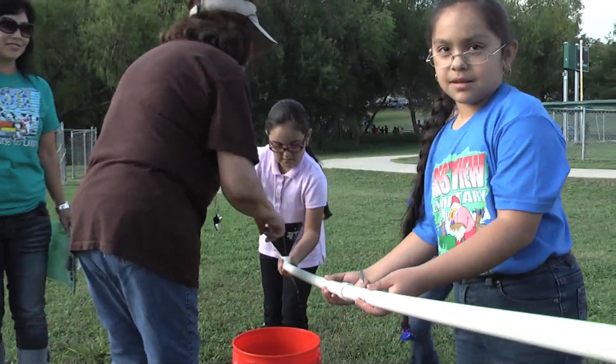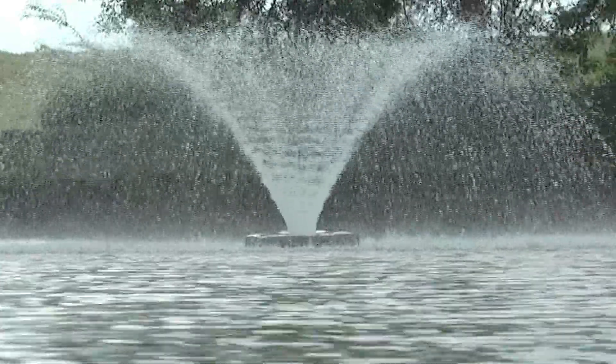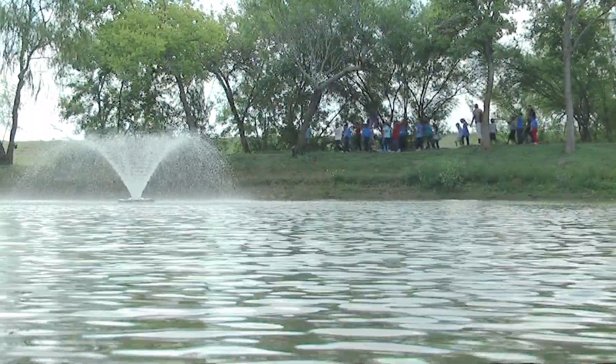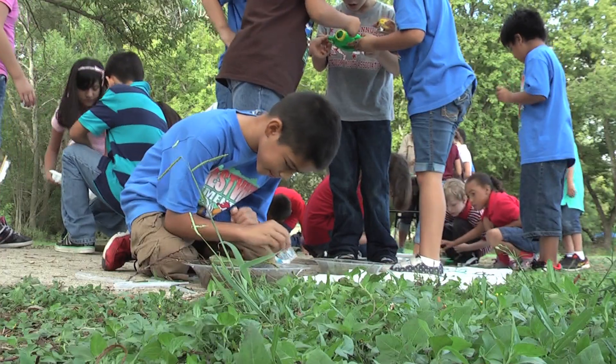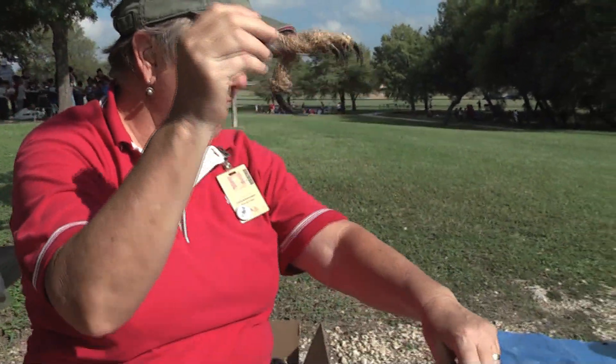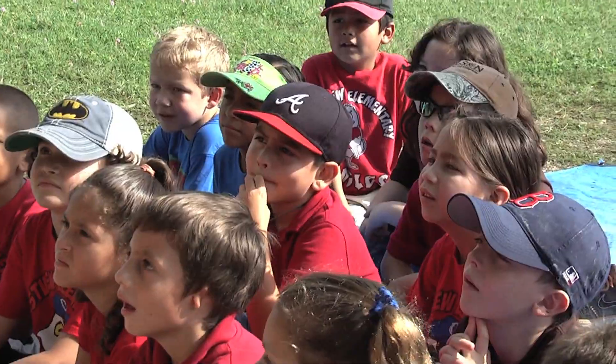Teamwork — that's another important thing when we do activities like this. We feel it's very important to have the children outside doing science because when they go back in the classroom, they have real-life experiences that they can relate to what they're learning in books and classroom activities. It really is a way to tie real-world experiences into the classroom experiences.